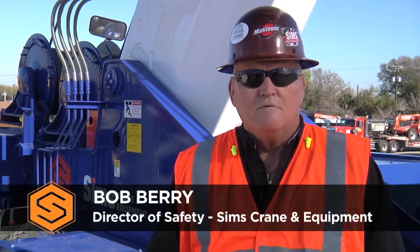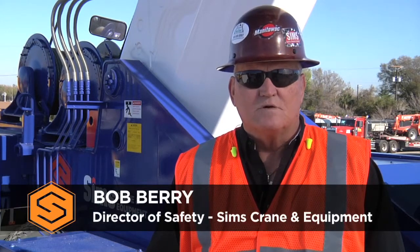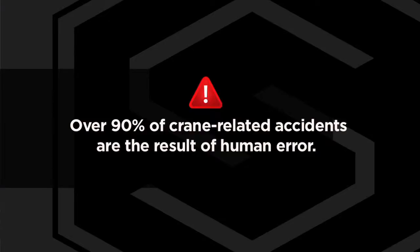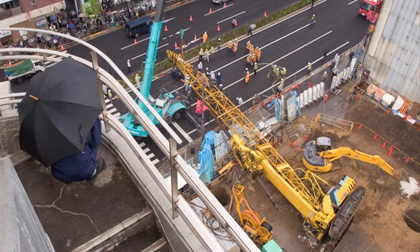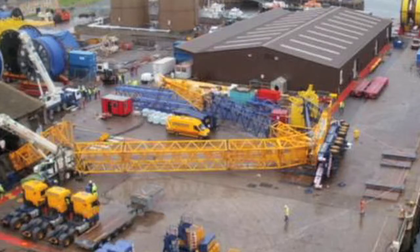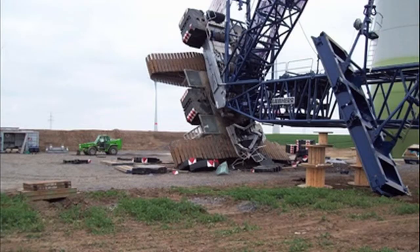Hi, I'm Bob Berry. We've all heard the phrase, a chain is only as strong as its weakest link. Improper rigging can often be that weak link. Over 90% of crane related accidents are the result of human error. How you attach a load to a crane can mean the difference between a successful lift or an unfortunate accident.